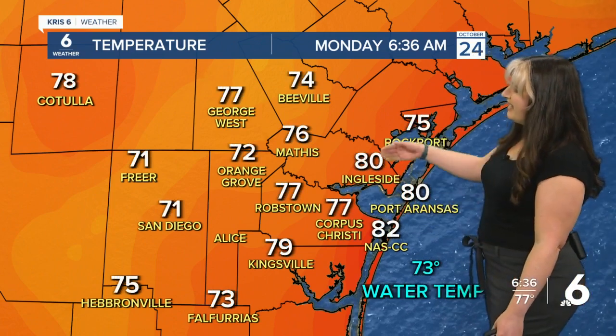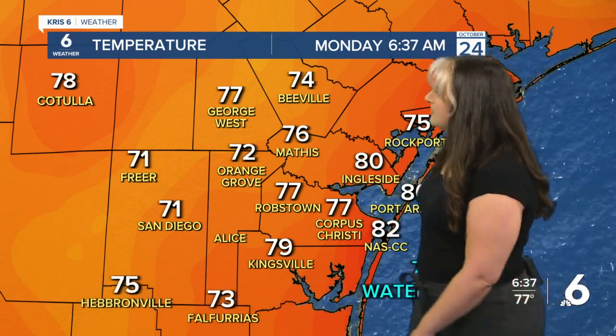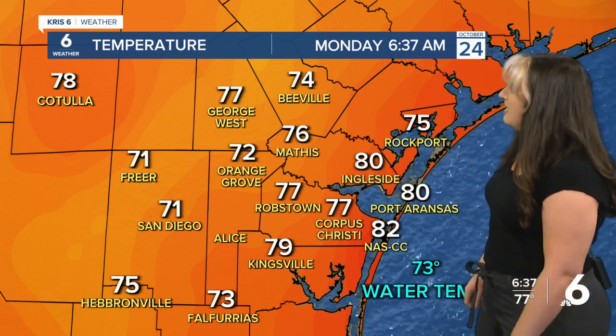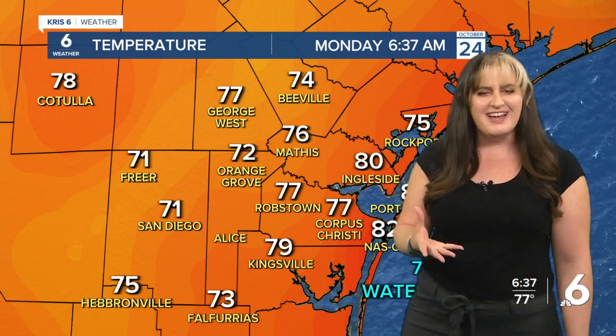Along the coastline we're in the eighties — 80 on the nose for Ingleside and Port A, 82 degrees at Naval Air Station Corpus Christi. The rest of us are in the seventies, ranging from the lower seventies — 71 in Freer and San Diego, 72 in Orange Grove — to the upper seventies, 79 in Kingsville, 77 for Robstown, Corpus Christi, and George West this morning, 75 in Rockport. So a bit of variety, but it's humid, muggy, and icky out there.